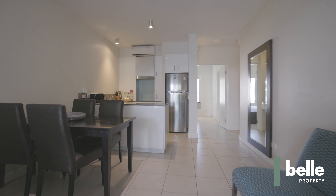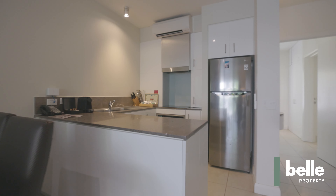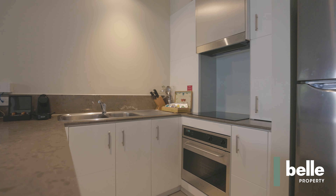Up top, the apartment features a private rooftop terrace with built-in lounge, barbecue, and lots of room for entertaining.